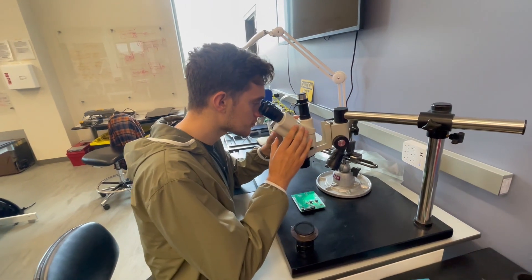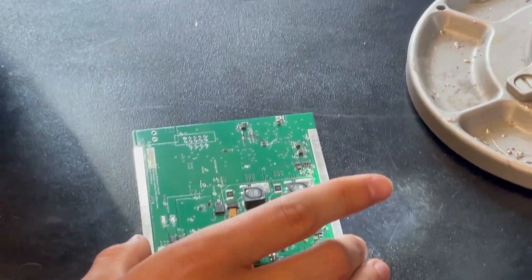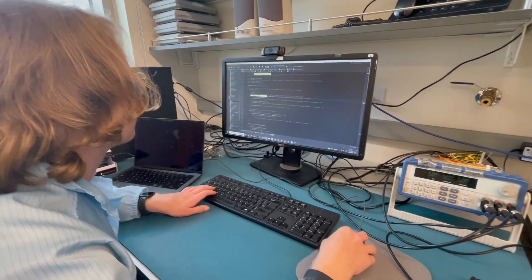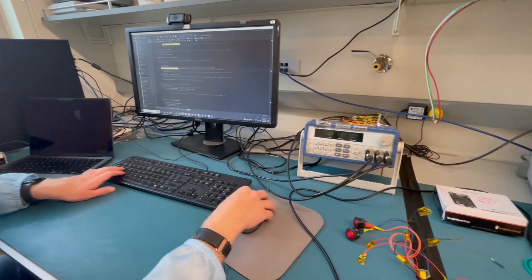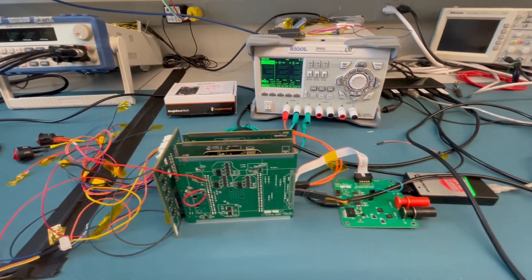Recently, we've upgraded several of the boards in our core avionics stack, in addition to creating a new board to interface with our payload hardware systems. All of these boards have been populated and tested here in the facilities at the Aerospace Engineering Sciences building on East Campus.